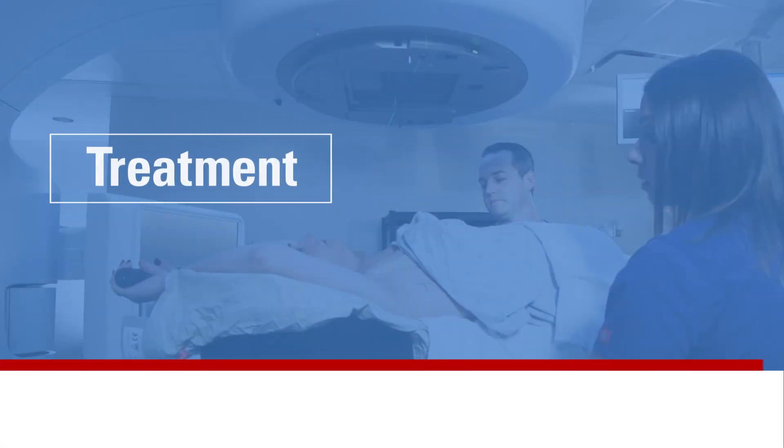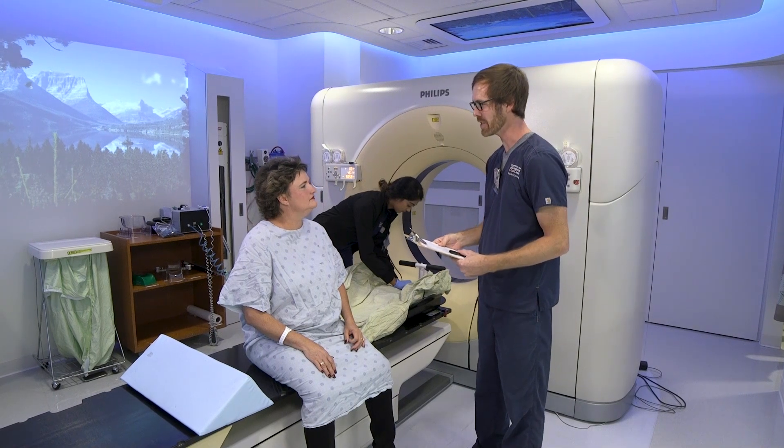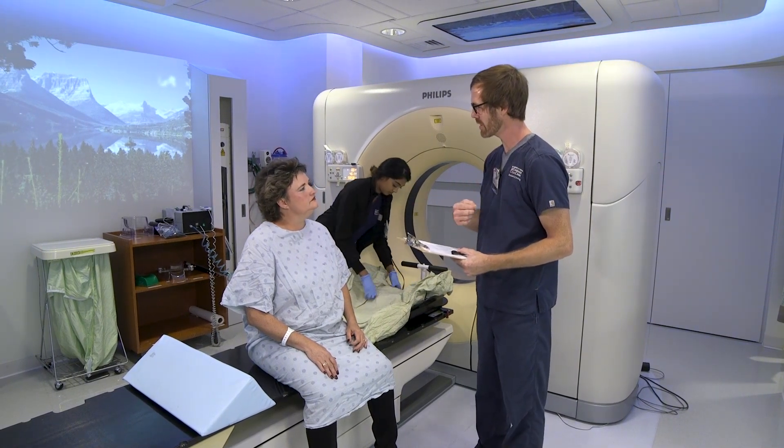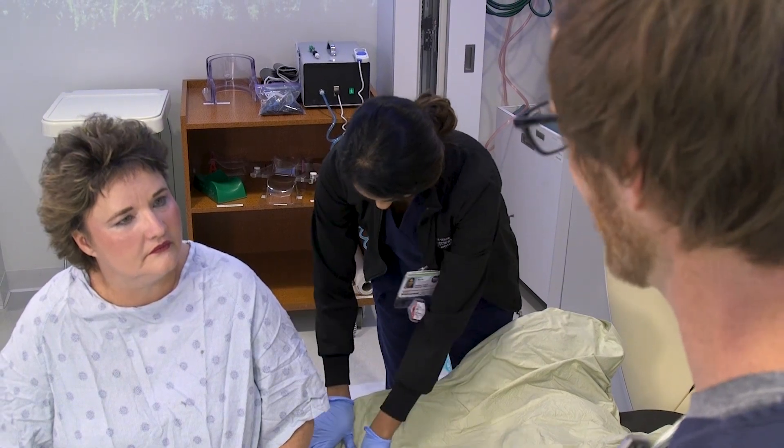When treatment begins, patients usually come once a day, Monday through Friday, for one to eight weeks. Your simulation therapist will give you a tentative treatment schedule to get you started. Real-time updates are available on your electronic patient schedule. Daily treatment times cannot be requested due to the number of patients we see. However, we may be able to accommodate changes as the times become available.